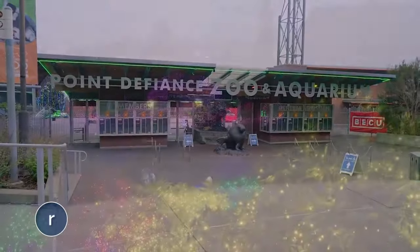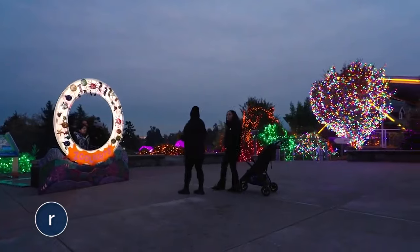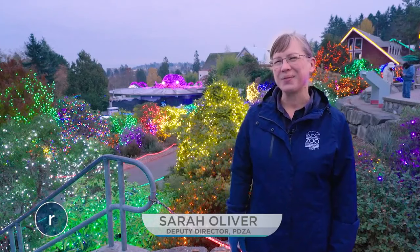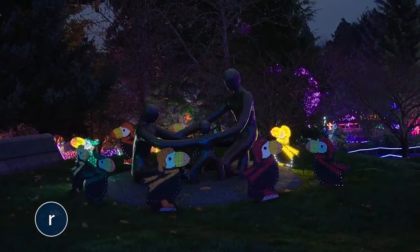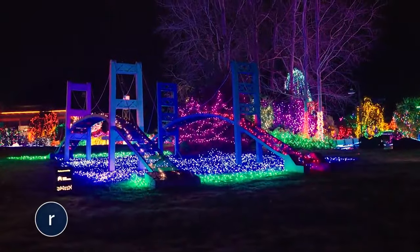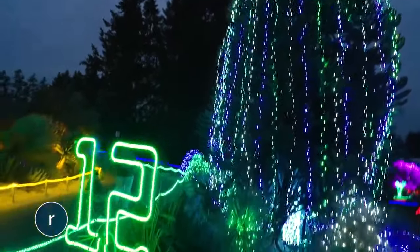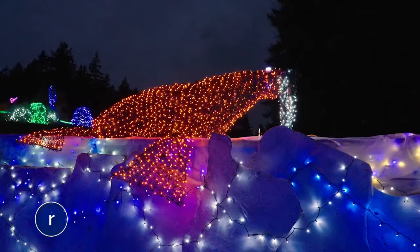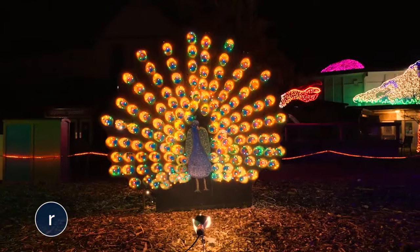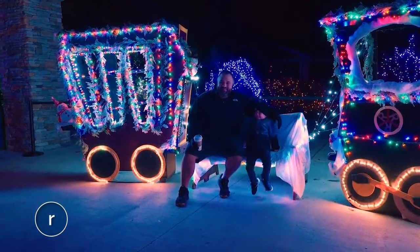Here at Point Defiance Zoo and Aquarium, the twinkle of some 800,000 lights illuminates the night. This is an annual South Sound holiday tradition: Zoo Lights. Zoo Lights is a wintertime light experience — it's all outdoors. There are animals and famous landmarks from the area, all created in lights by the team here at the zoo. Now in its 36th year, Zoo Lights runs from 4:30 to 10 p.m. through New Year's Day. Tickets must be purchased in advance online, to ensure parking is smooth and so families have plenty of time to enjoy all the stunning displays.